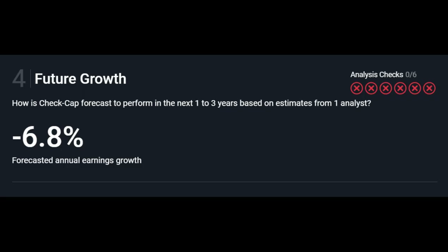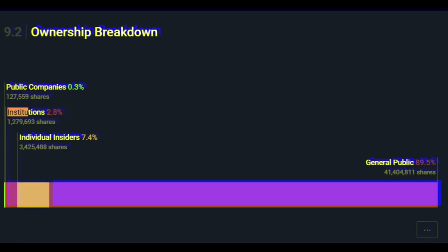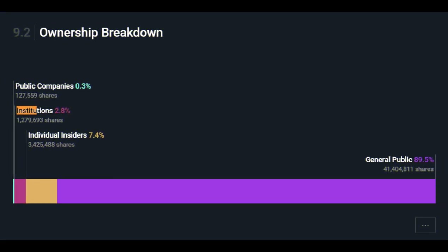An assessment of the company's future growth based on Simply Wall Street suggests that CheckCap's forecasted annual earnings growth is at negative 6.8%. It is worth mentioning that CheckCap individual insiders hold 7.4% of total outstanding shares, with institutional holders owning 2.8% of the shares, while about 90% of the shares are owned by the general public.